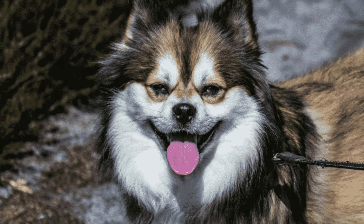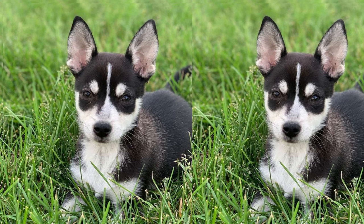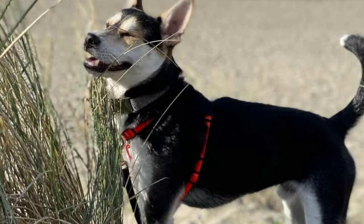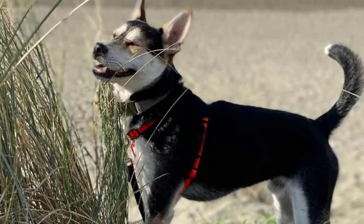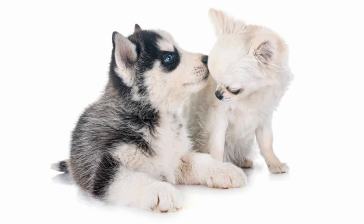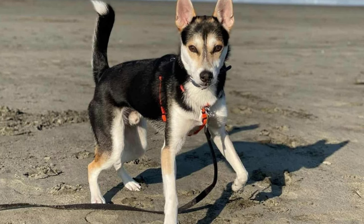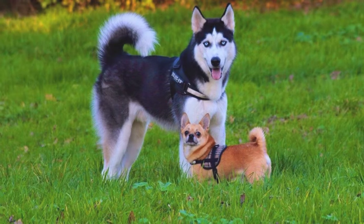Chusky dogs require a good amount of exercise due to their Husky lineage. Regular walks, playtime, and mental stimulation are essential to keep them happy and prevent boredom. Engaging in activities like dog sports or agility training can be a great way to channel their energy and build a strong bond with your furry friend.